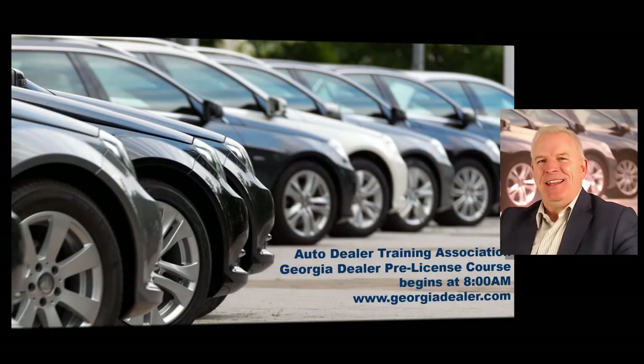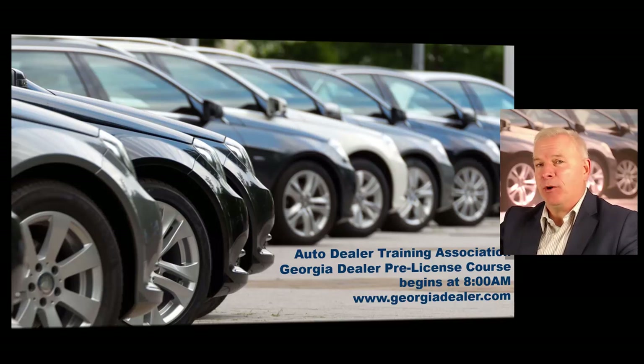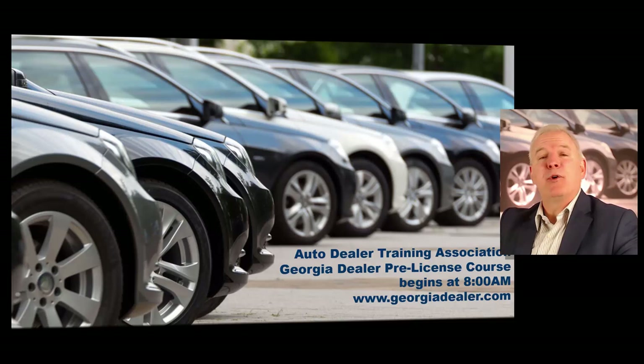Hello, I'm Dallas Johnson, lead instructor of the Automobile Dealer Training Association. I would like to thank you for choosing the Automobile Dealer Training Association as your dealer license training partner, and I also want to congratulate you on your decision to start this incredible business.